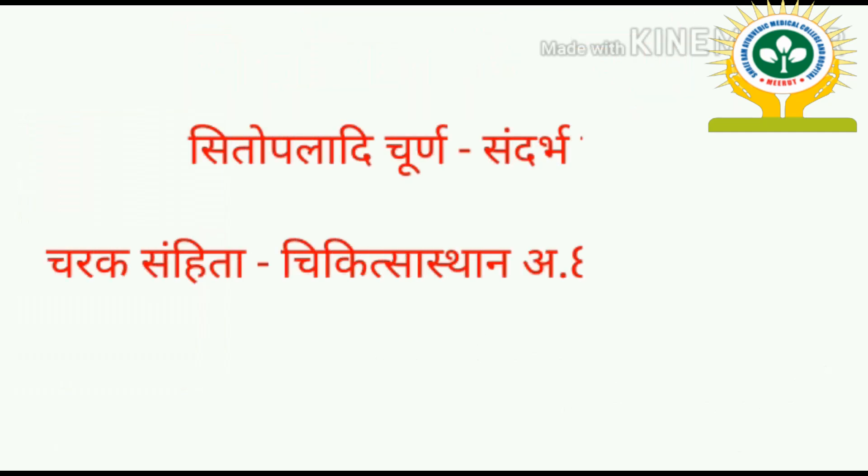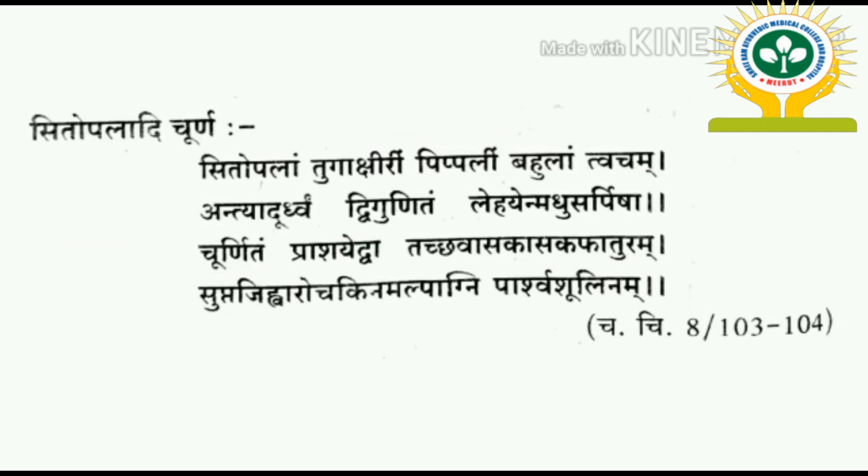Sitopaladi Churna is mentioned in Charak Samhita, Chikitsasthan, Adhyay 8, in Shloka number 103 and 104: 'Sito Palam Tugakshirim Pipplim Bahulam Tvacham, Antyat Urdhvam Dvigunitam, Lehe Yen Madhu Sarpisha, Churnitam Prashyetva Tach, Swas Kaas Kaf Aturam, Supt Jivva Aroch Khinam Alp Agni Parsvishulinum.'